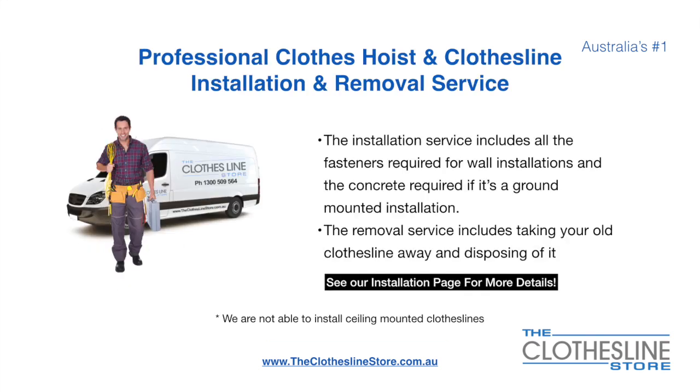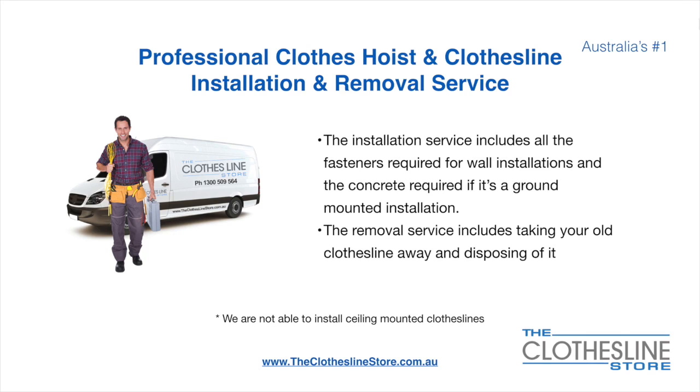If you require professional clothes hoist or clothesline installation and or removal, we can assist. The installation service includes all the fasteners required for a wall-mounted installation and concrete when we do a ground-mount installation. The removal service also includes taking away and disposing of your old clothesline. Unfortunately, we don't install Ceiling Mounted Clotheslines.